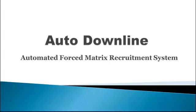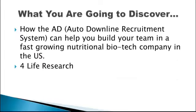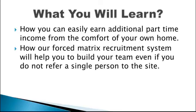Welcome to the Auto Downline Automated Forest Matrix Recruitment System. In the next few minutes, you're going to discover how the Auto Downline system builds your team for you in a fast-growing nutritional biotech company in the U.S. What you will learn: how you can easily earn additional part-time income from the comfort of your own home, and how our Forest Matrix Recruitment System will help you build your team even if you do not refer a single person to the site.